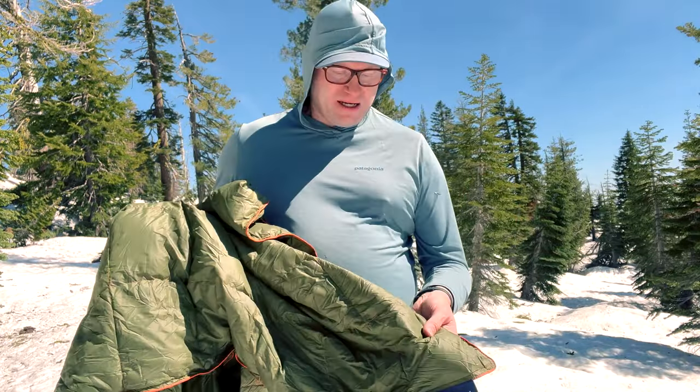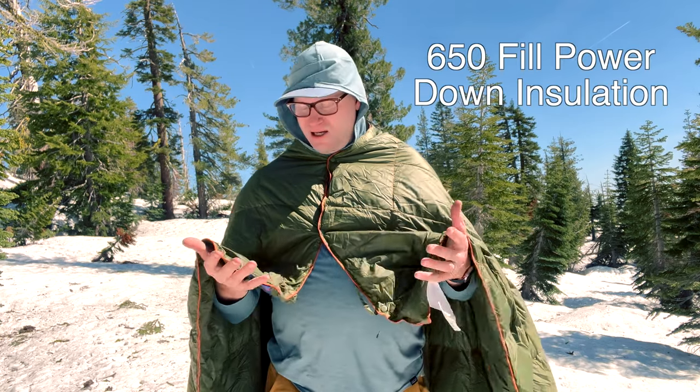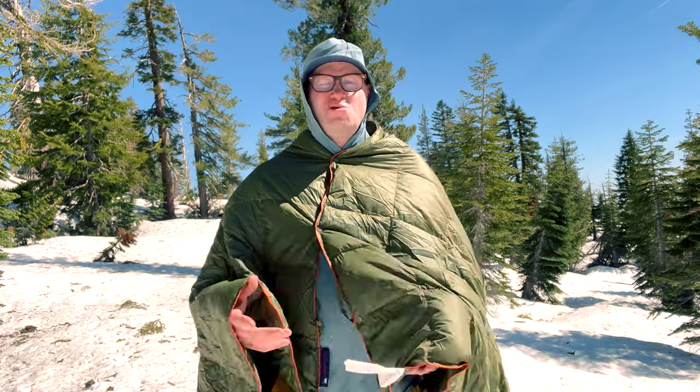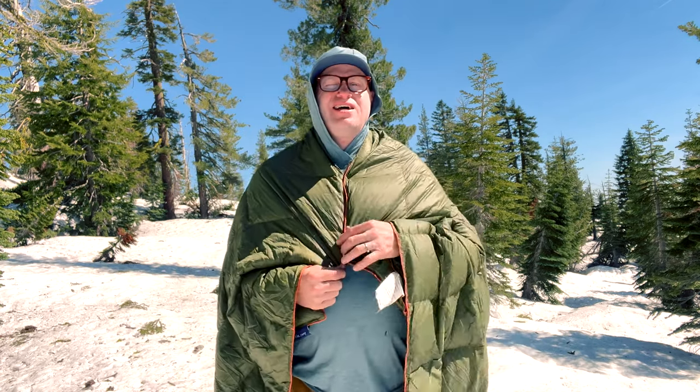For full disclosure, they did send me this blanket at no cost. The reason I want to talk about this blanket is because I love gear that serves multiple purposes. This is a down blanket — I want to say it's 650-fill down — and it is very warm, which is not an issue, especially for the price. If you really want high-quality down it's very expensive, but this is a piece of gear I don't have to worry about, even if I tear it or whatever.